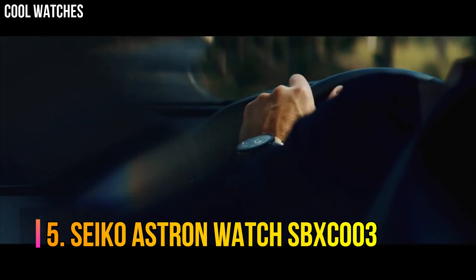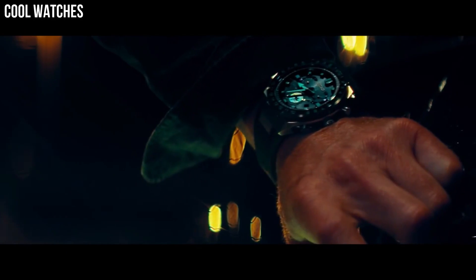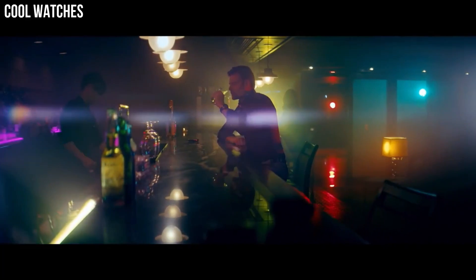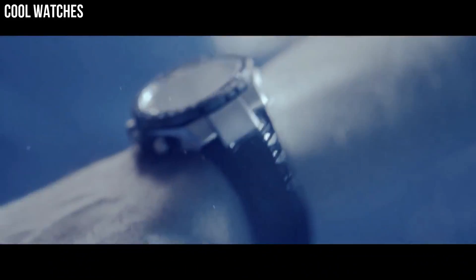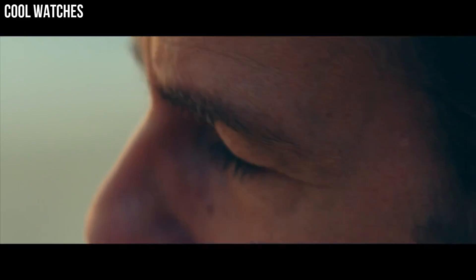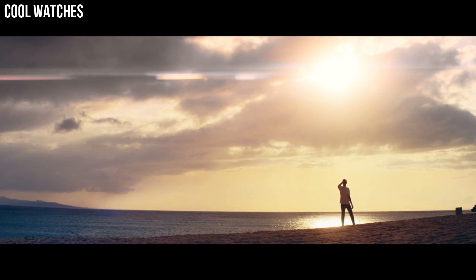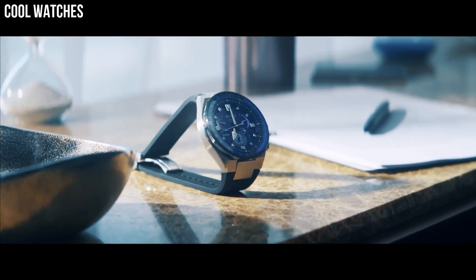Seiko Astron Watch SBXC003. Solar quartz movement in 5x53 caliber. Titanium hard coating ceramic case of round shape. Case dimensions are 42.9 mm in diameter and 12.2 mm in thickness. The dial of this Seiko watch is black. Display type: analog. This timepiece has sapphire super clear coating glass. Titanium hard coating band, band color silver. 100 m water resistance.